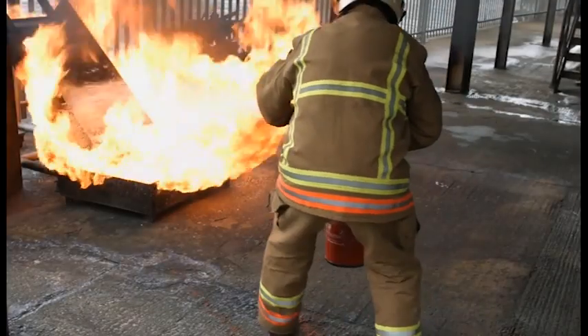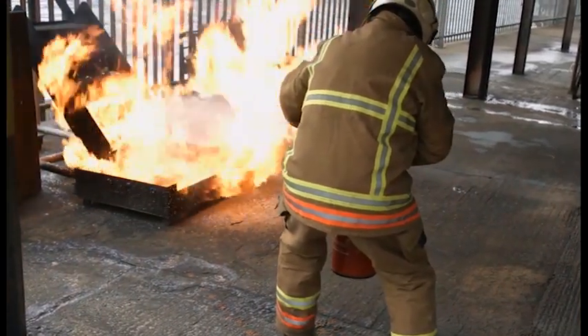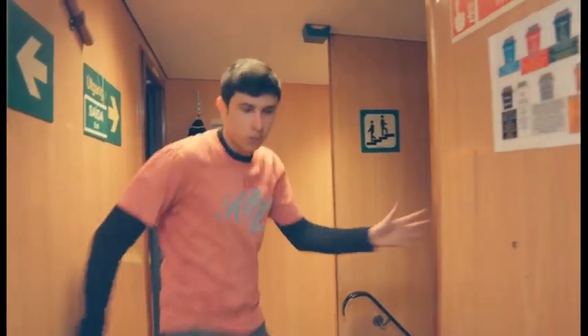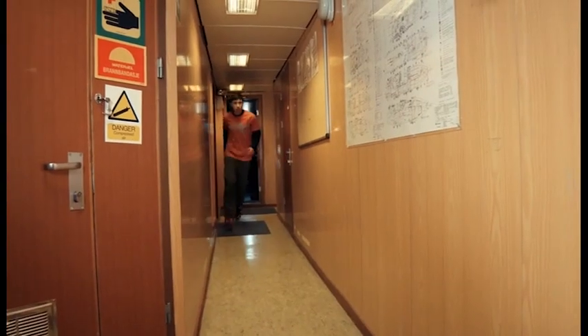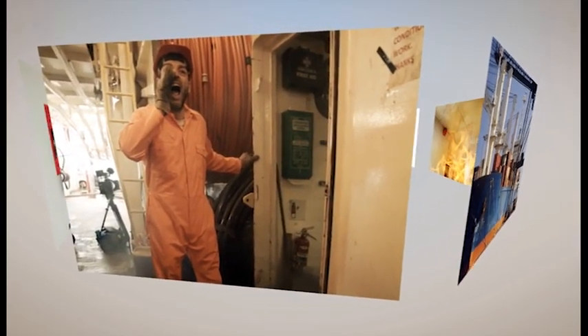Every member of the crew will have had basic training in fighting fires. However, experience shows that in many real fires, some people panic and cannot operate equipment correctly. This film will give you a reminder of the basics of firefighting and help prepare you for an emergency.